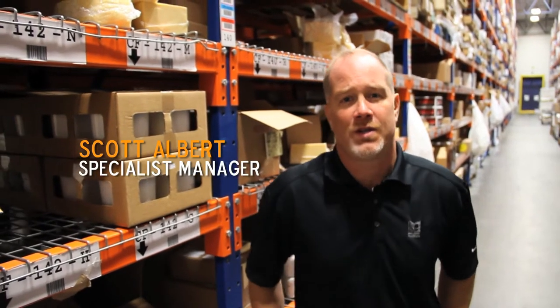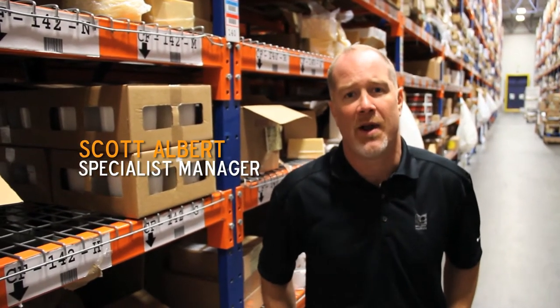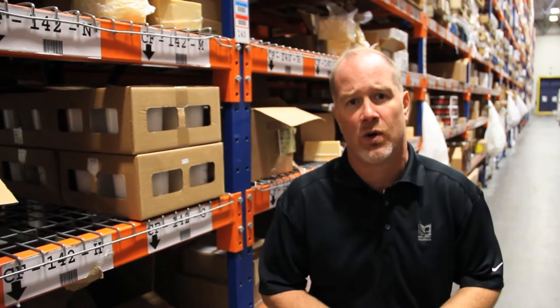Good afternoon and welcome to another edition of Food Trends Live. I'm Scott Albert, and today we're in Nicholas and Company's cooler in our specialty cheese select section. I wanted to walk down the aisles a little bit and show some of our local cheeses that we have to offer our customers.